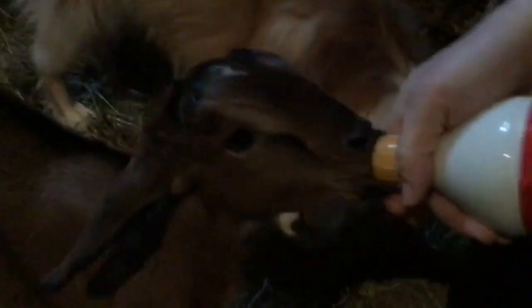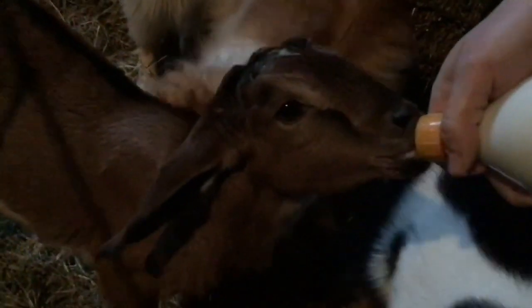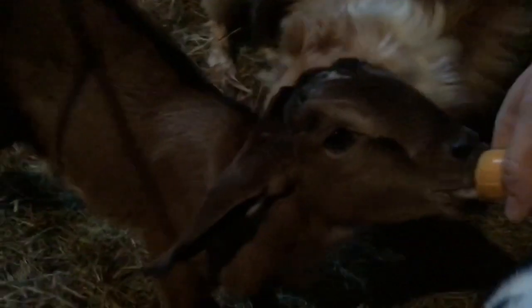One of the cool things about Nubians is that they come in a lot of different colors. Here you can see our little gal — she's brown with a dorsal stripe. We also have ones that are black, tan, white, and other variations of brown. You can even have moon-spotted variations as well.